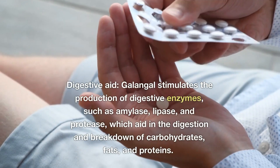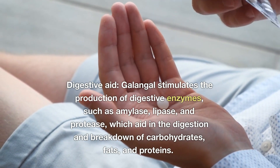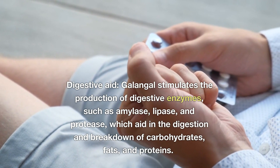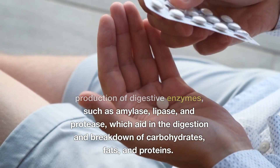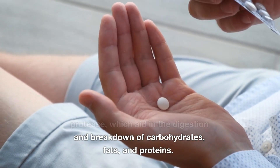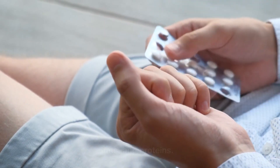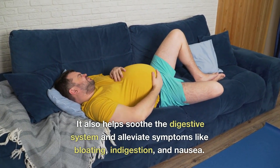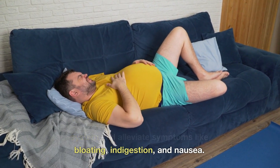2. Digestive Aid: Galangal stimulates the production of digestive enzymes, such as amylase, lipase, and protease, which aid in the digestion and breakdown of carbohydrates, fats, and proteins. It also helps soothe the digestive system and alleviate symptoms like bloating, indigestion, and nausea.